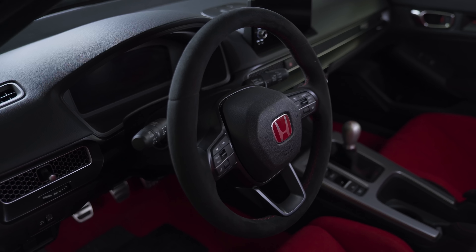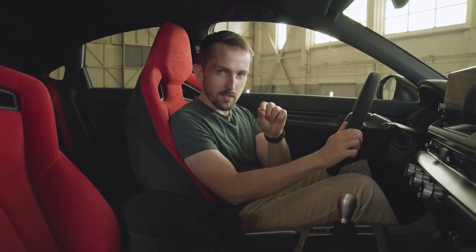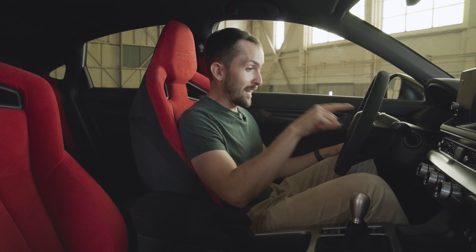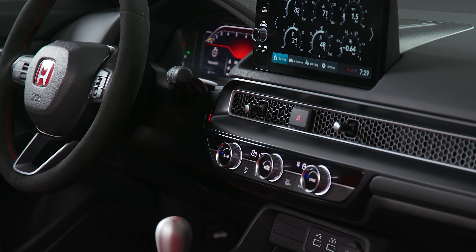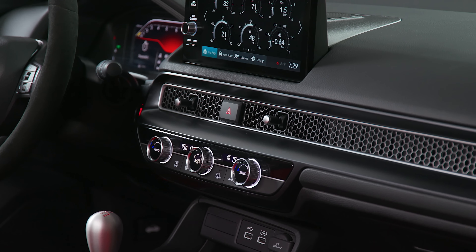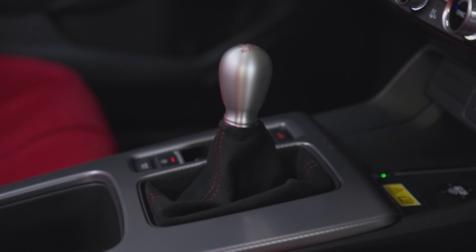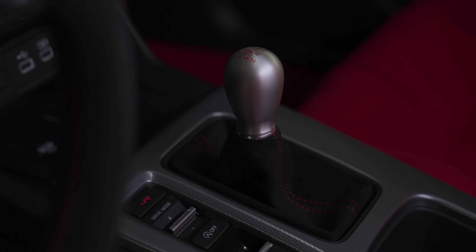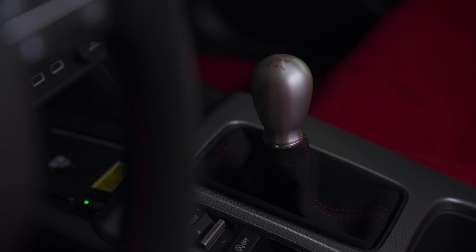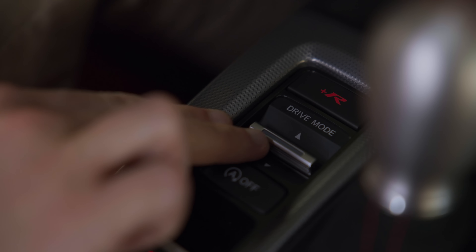Interestingly, the steering wheel is now grey Alcantara, whereas on the facelift FK8 it was grey and red Alcantara, and on the pre-facelift FK8 it was red and black leather — that's how you know you're a Type R nerd. Overall it's 11th-gen Civic in here: the dash, the dials, the infotainment system, the display — it's all new. Also new is the polished aluminium centre console, which was plastic in the FK8. The serial plate, a Type R trademark since the EK9, has moved from the console to the dashboard. There's a teardrop-shaped lever for the six-speed manual, which brings much joy, especially since every other standard Civic in Europe is automatic only.